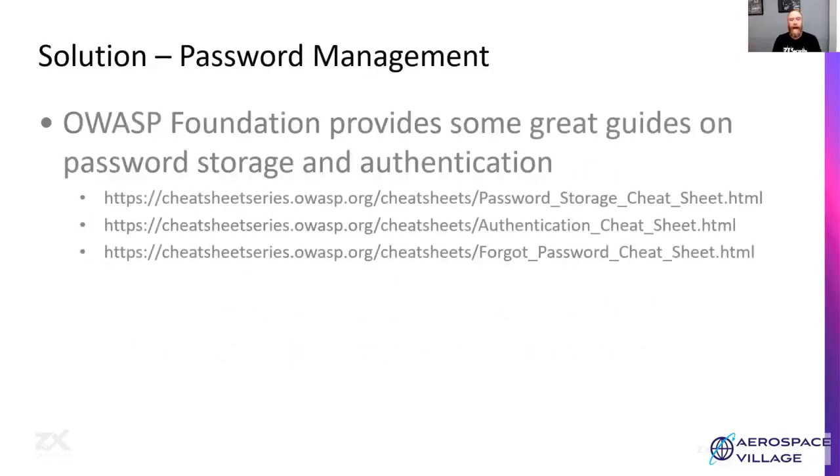For password management, OWASP — the Open Web Application Security Project Foundation — has a range of great cheat sheets covering password storage, password management, authentication, and other helpful documentation. They've got stuff around building more secure web apps and secure mobile apps, which most EFBs are. That's a great resource.